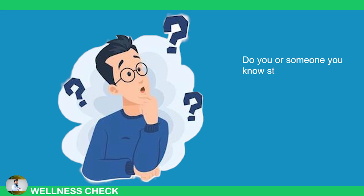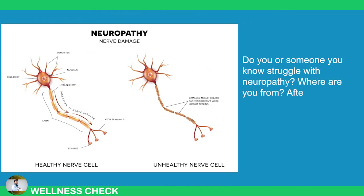Do you or someone you know struggle with neuropathy? After watching, leave a comment below so we can connect.